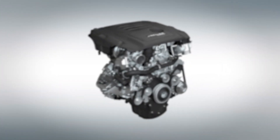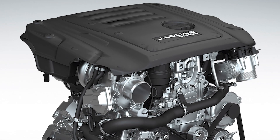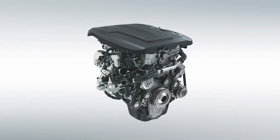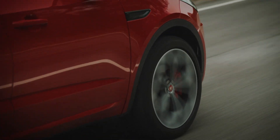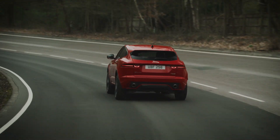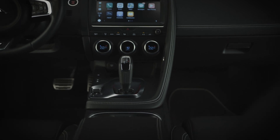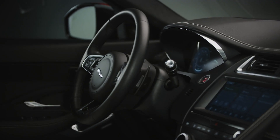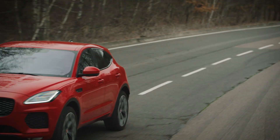Under the bonnet, the E-Pace is available with a range of petrol and diesel engines, designed, engineered and manufactured in the UK — whatever your lifestyle, there's bound to be one to suit it. The nine-speed gearbox offers slick gear changes and intelligently adapts to your driving style. The sport shift lever on the centre console provides manual control along with steering wheel mounted paddle shifts, while a manual transmission is also available for drivers who want the ultimate in control.